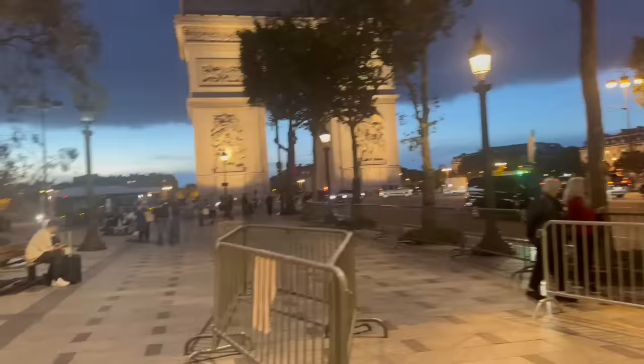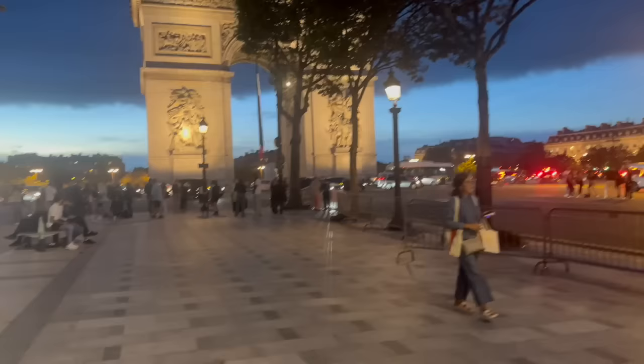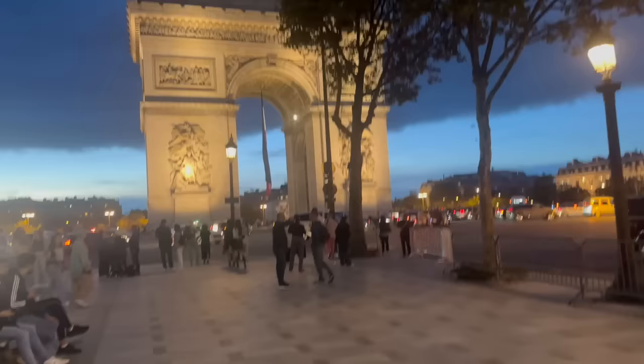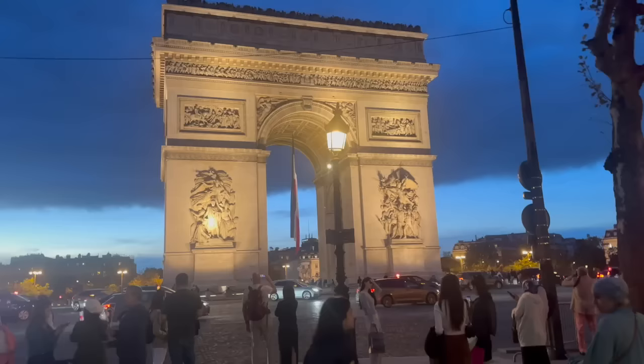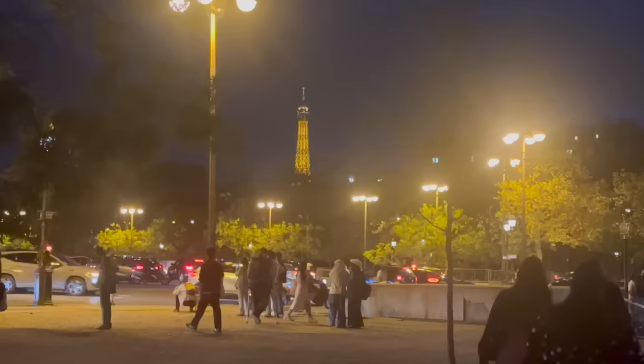The last time I was in Paris, exactly two years ago with David, the Arc de Triomphe was completely covered in scaffolding because they were refurbishing it — giving it a little facelift. It looks lovely now, certainly much more lovely than covered in scaffolding. And hopefully you can see the Eiffel Tower in the background.